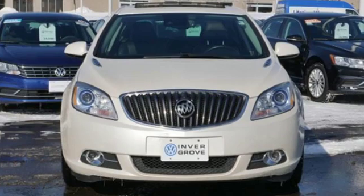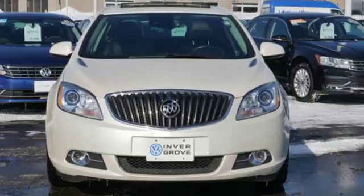Buick — expect more than you'd imagine. See what it can do when you take it for a test drive.